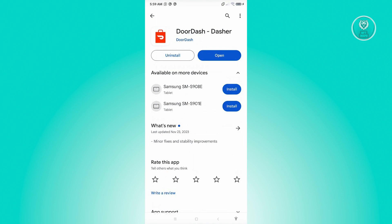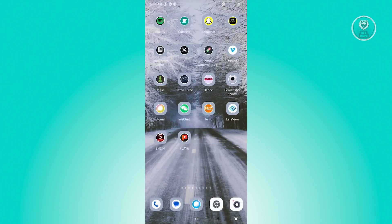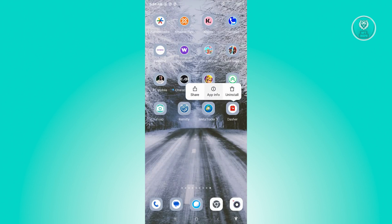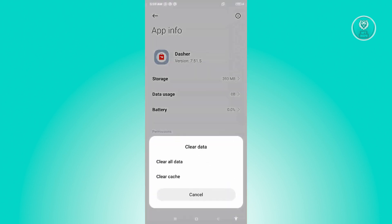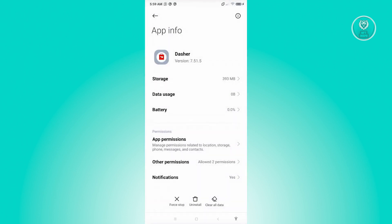The next thing you want to do is make sure that you clear your temporary files or your cache. Exit the Google Play Store, look for DoorDash, and press and hold on it. Click on App Info, click on Clear Data, click on Clear Cache, and click OK. From here, see if that solves your issue.